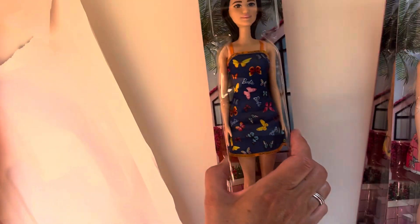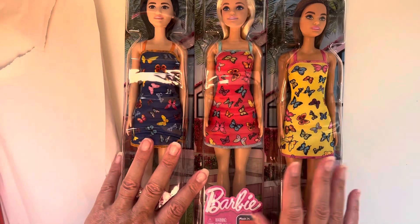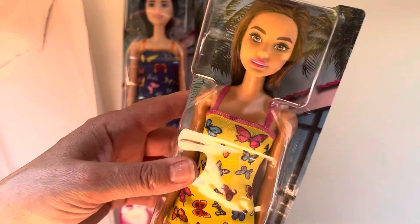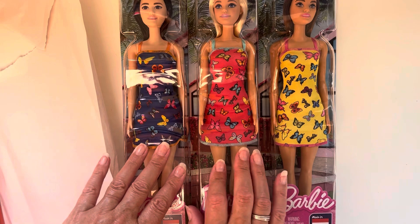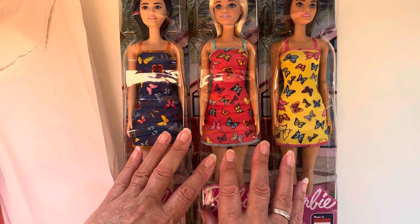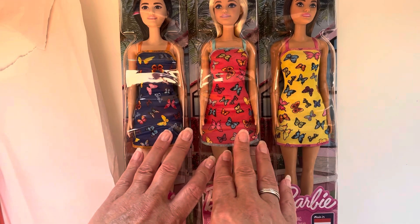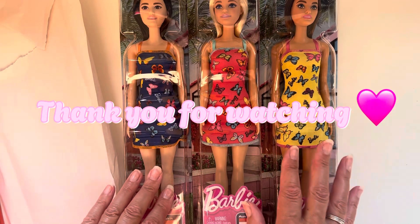I thought I would share that with you. Let me know if you have Stephen or any of the dolls in this range — I'd be interested to find out. Or if you've seen these dolls in Lidl and grabbed a few, I'd love to know. Thank you everybody for watching. I hope you enjoyed this video — please don't forget to press like and comment, and I would really appreciate your support if you were to subscribe. Thank you so much, bye!